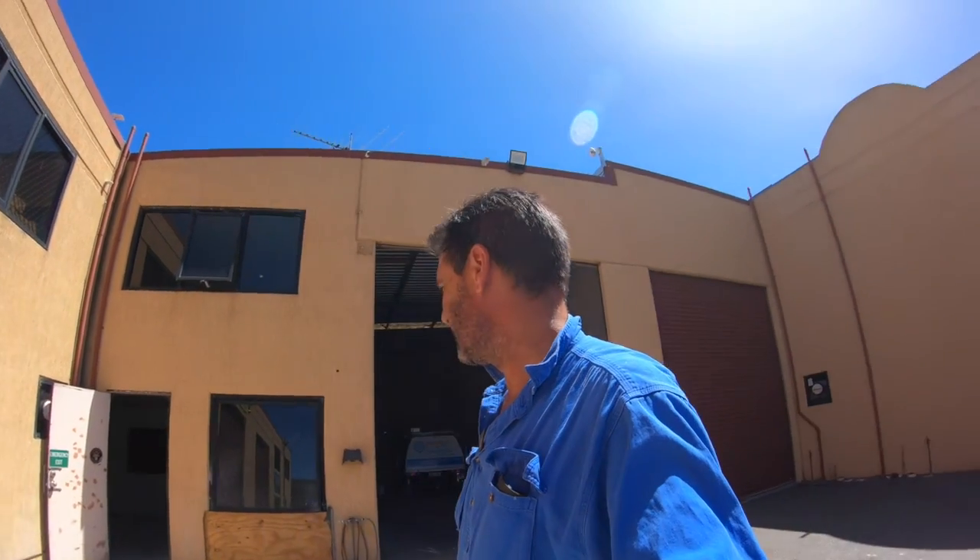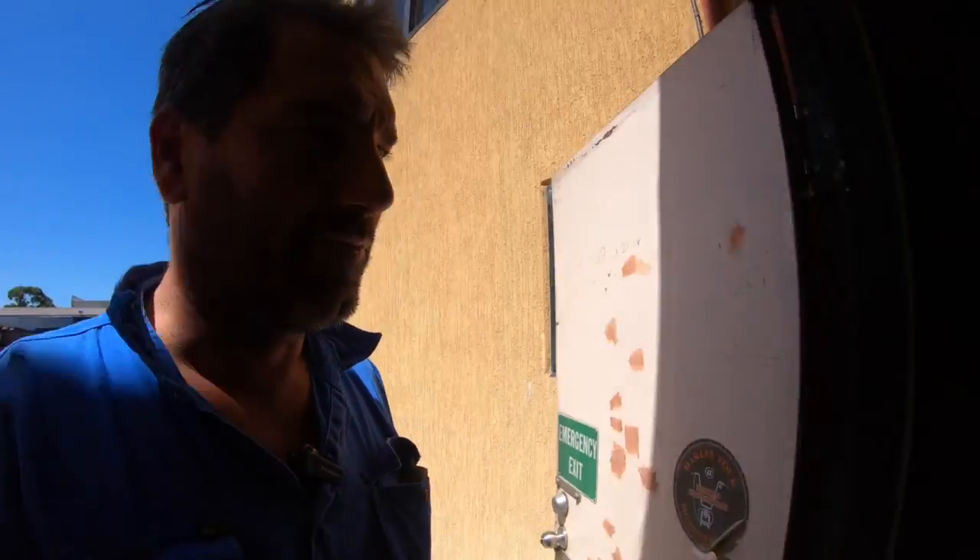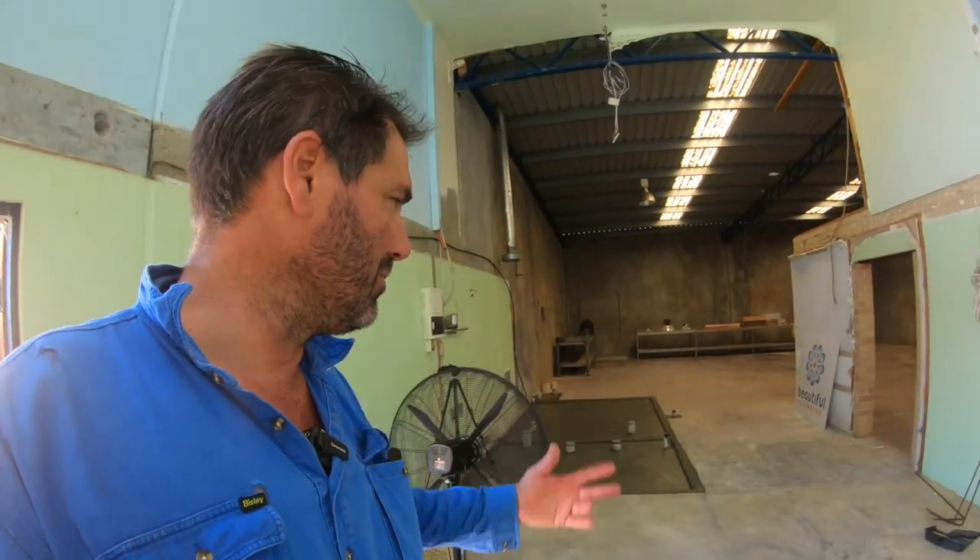I've never had double glazing on any of the houses I've owned, but apparently it stops a lot of noise and heat. When the sun goes over and comes down a bit, the front windows will start copping some sun. So that's what we're up to — into it again next week. I've got a bit of stuff to order so we can keep moving and finally move in here.